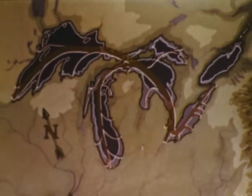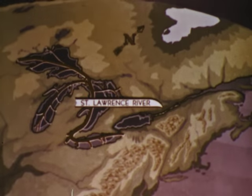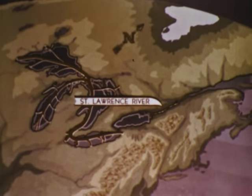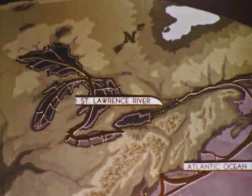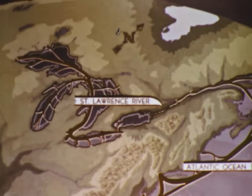This is the traffic pattern of the Great Lakes, the line's width indicating the approximate volume of cargo. The St. Lawrence River drains the lakes and connects them with the vast ocean commerce. Yet only a thin trickle of shipping joins the lakes with ocean trade through this outlet.